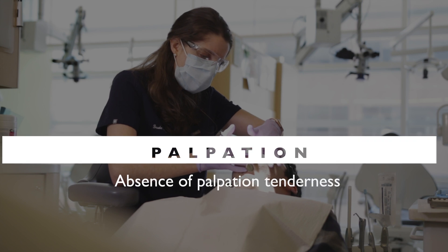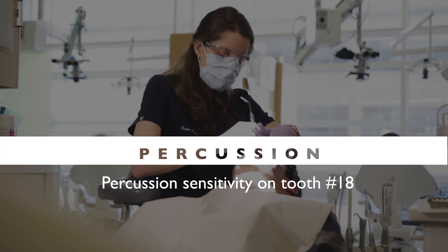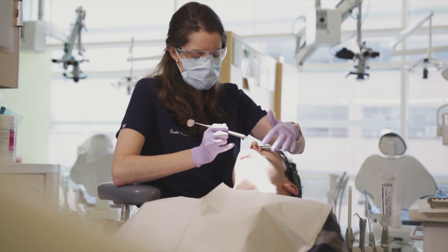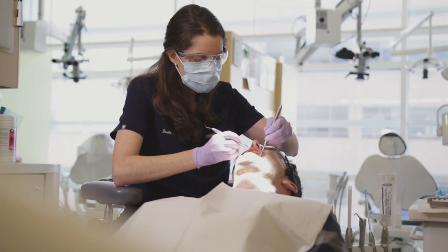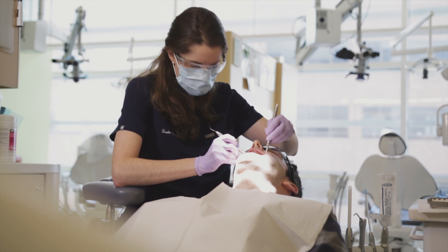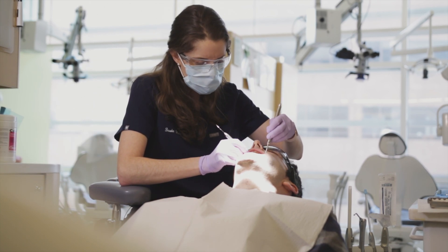I'm going to palpate your gums — any pain when I push on here? I'm going to tap on your teeth one by one, let me know if anything hurts. That one hurts a little bit. I'm going to check for any wiggliness or mobility. We'll measure the gums — gums look pretty healthy here. I'm going to check the restoration — the silver amalgam in here. No signs of decay.